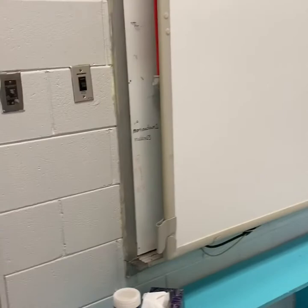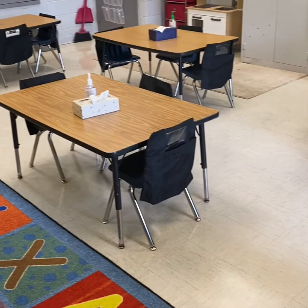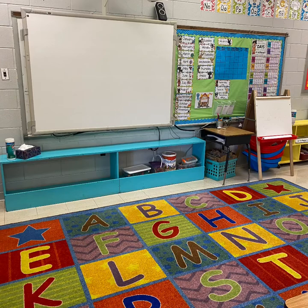Welcome to my classroom! We all have worked so hard to clean out, disinfect, and social distance our furniture this summer in order to give your child a clean and safe learning environment. Ms. Carly and I still believe that students need to have hands-on activities and outlets of play in order to learn best. Keep watching to see how we plan on doing that with our classroom this school year.